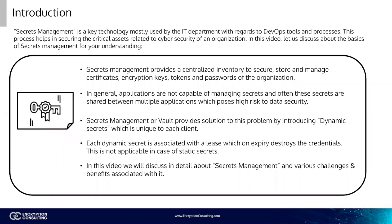Secrets management is a key technology mostly used by the IT department with regards to DevOps tools and processes. This process helps in securing the critical assets related to cybersecurity of an organization. Secrets management provides a centralized inventory to secure, store, and manage certificates, encryption keys, tokens, and passwords of the organization. In general, applications are not capable of managing secrets, and often these secrets are shared between multiple applications, which poses high risk to data security.